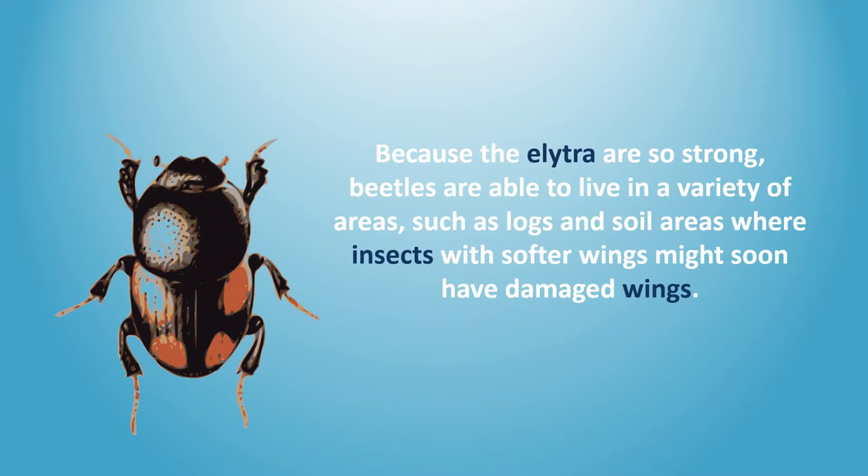Because the elytra are so strong, beetles are able to live in a variety of areas, such as leaves and soil areas, where insects with softer wings might soon have damaged wings.